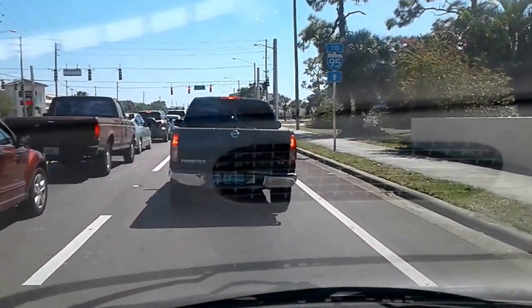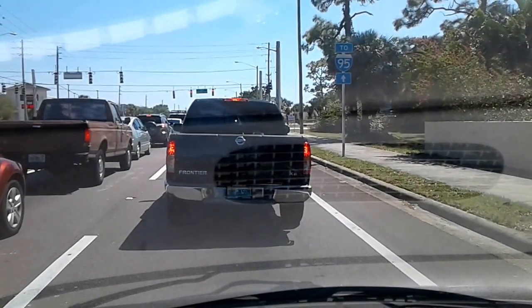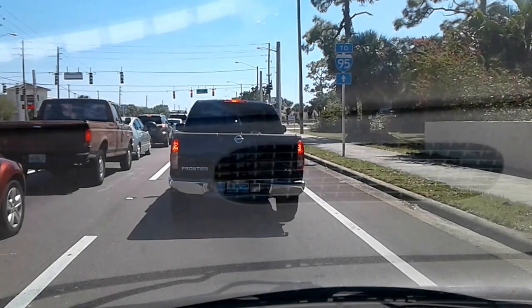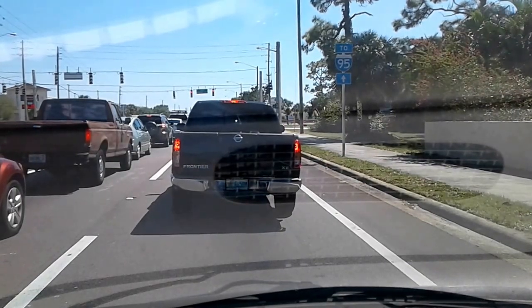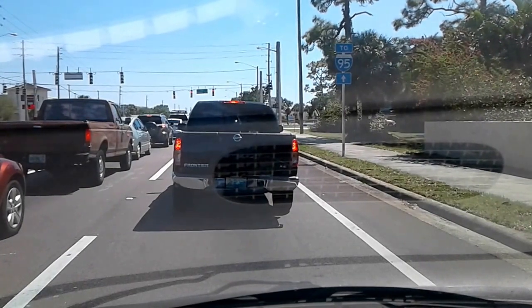Now if you go to another state, the roads and the houses and stuff may look slightly different — actually quite a bit different than Florida homes. But this is the area where I live right now, and I'm actually heading back out to the camp today to do some exploring.